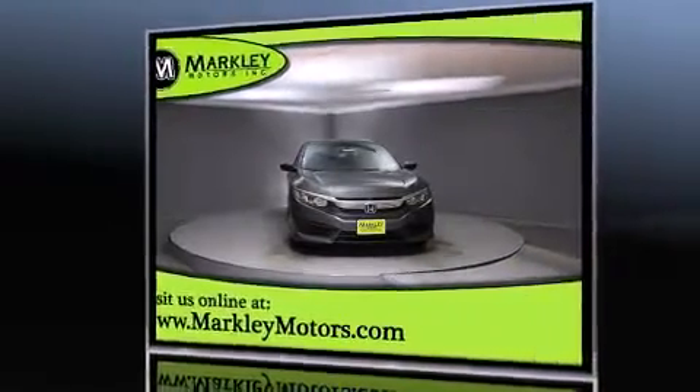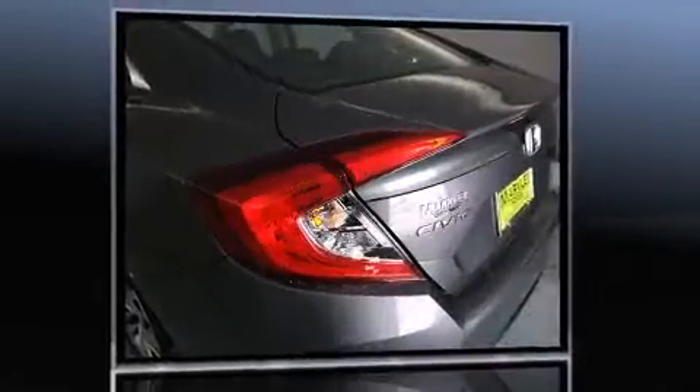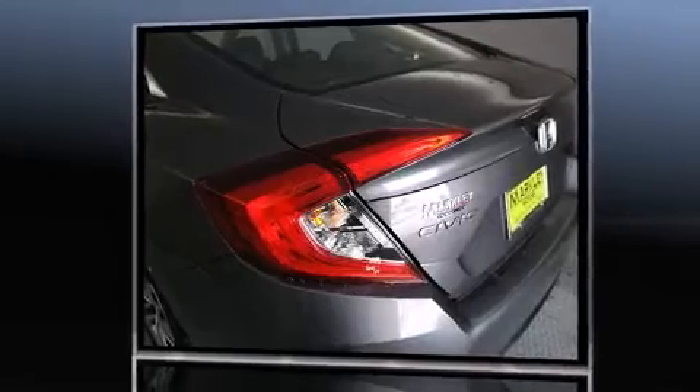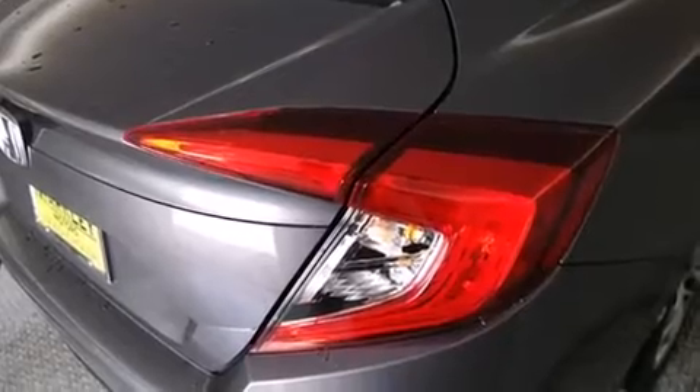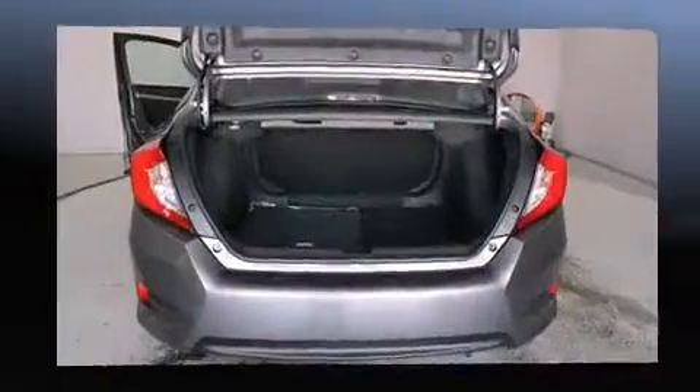It's equipped with tons of terrific amenities but it won't break your budget, such as remote keyless entry, delay off headlights, one-touch window functionality, a tachometer, and more.